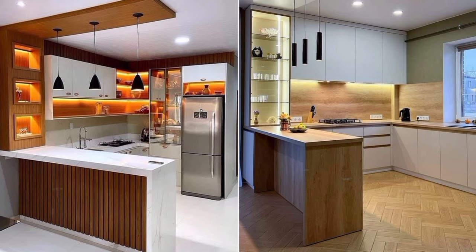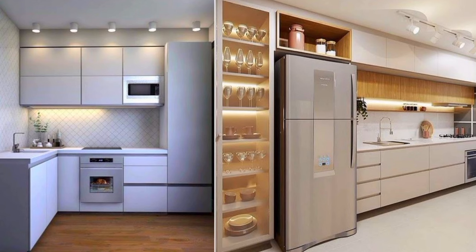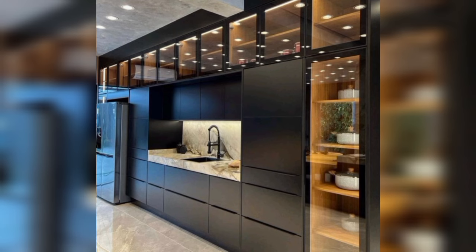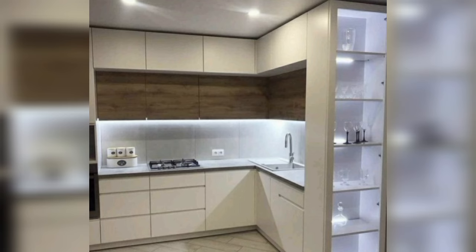Hello everyone, welcome back to Dream Decor channel. Today we will share amazing kitchen cabinet design ideas and decoration. If you also want modern kitchen design ideas for your home, stay with us till the end. More like this — must visit our channel for interesting videos and share with your friends. Thanks.